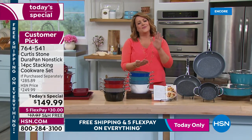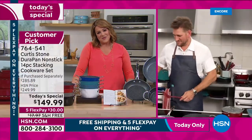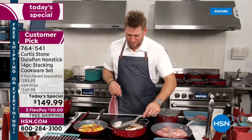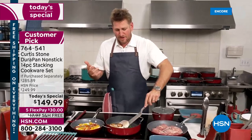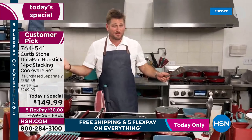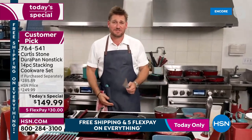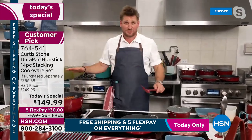Chef Curtis Stone, you're award-winning and always inspiring — you became the number one brand at HSN through great solutions and hard work. Chef responds: 'I love bringing people value. This is all about confidence in the kitchen and happiness at the dinner table. Good food creates great conversation — I hang around that table with my family and it's a special time. You can do everything in this cookware set.'